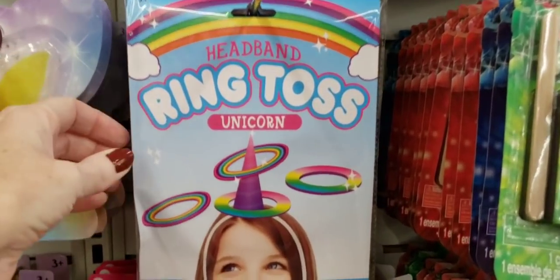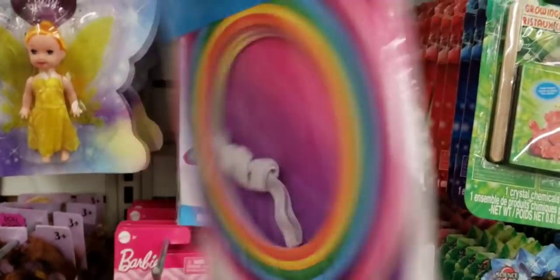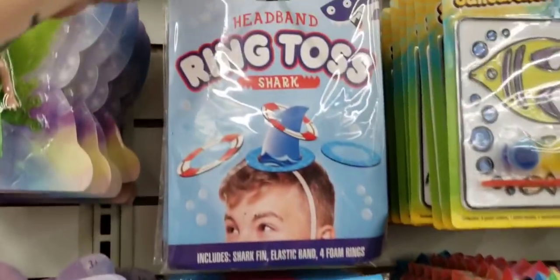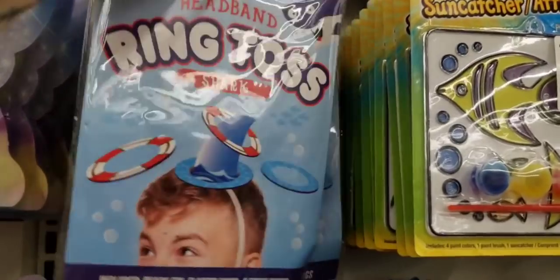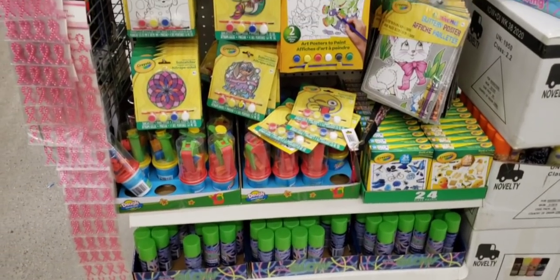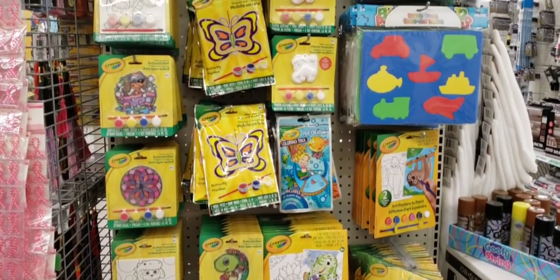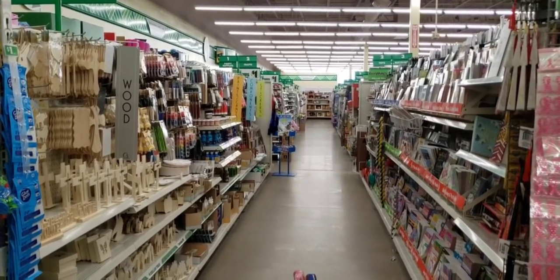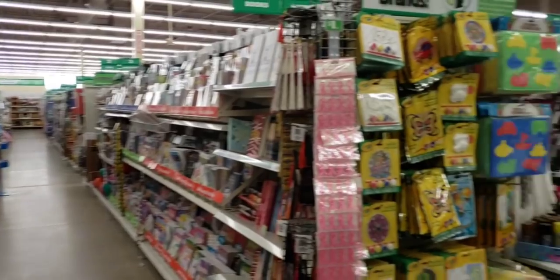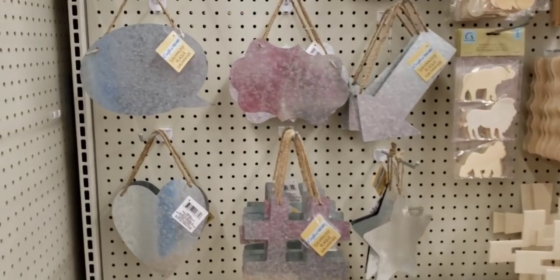This is a new headband ring toss — they have a unicorn one and they also have a shark. Some more toys on another end cap with a lot of the Crayola items. Now we are over here by the Crafter Square and Books section.